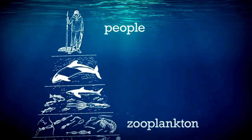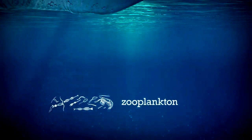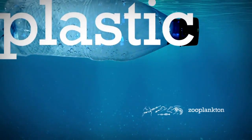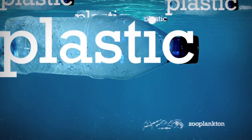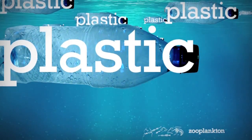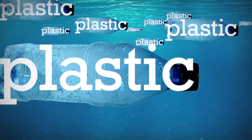In 1900, there were 0 pounds of plastic for every 1 pound of zooplankton in the Pacific. In 2000, there were 6 pounds of plastic for every 1 pound of zooplankton. Now, there are 60 pounds of plastic for every 1 pound of zooplankton.